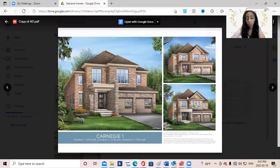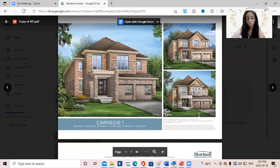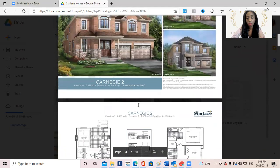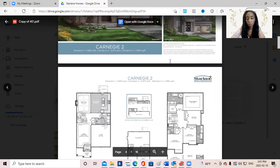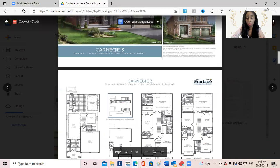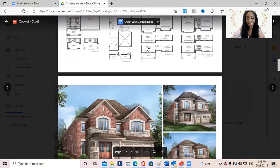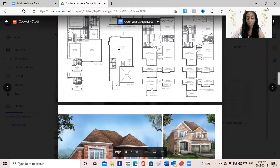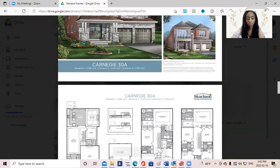Beautiful exterior finishes — really nice modern homes. This one's like 2,700 square feet, and you have your double car garage, which people love. This one's almost 3,000 square feet. This one's 32 — very nice. This one's 33 — really big, beautiful homes.